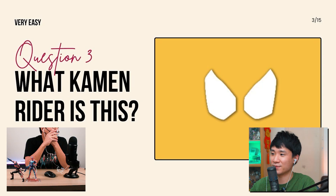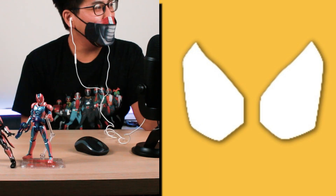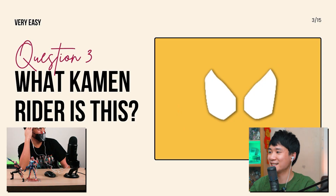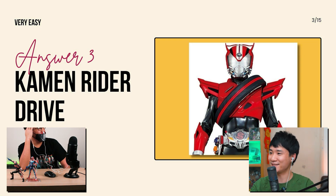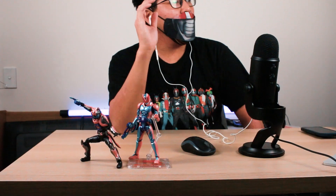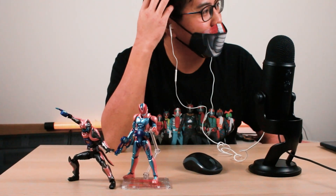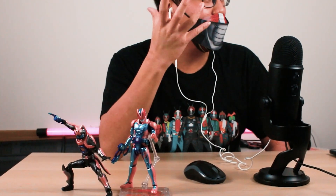Another very easy one. What Kamen Rider is this? I would say it looks like Amazon or Omega, otherwise it looks like Drive's eyes. The answer is — it's Drive! You're right! But if you're just giving me the silhouette it's more difficult to guess, since those features are actually from the headlights.